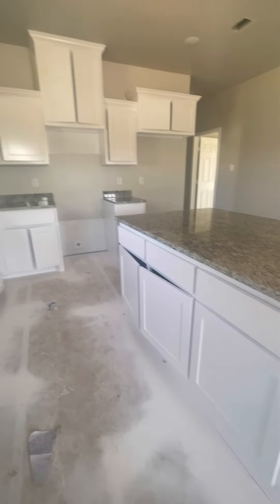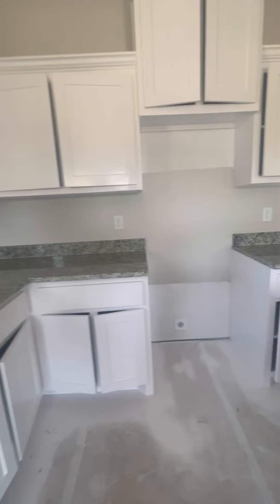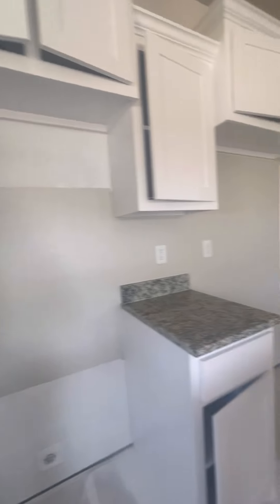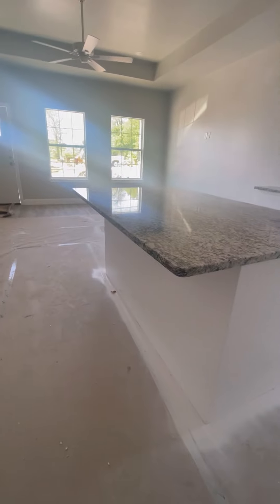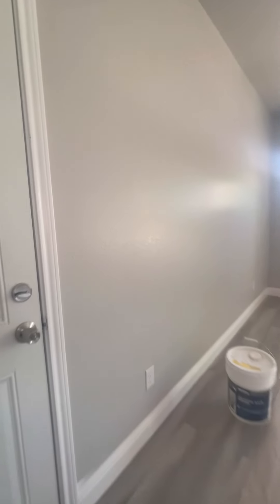There's a good amount of cabinet space. For the fridge, I do not see a water line — most refrigerators these days have a water dispenser, so I'll ask about that. There's also a little bar space here.